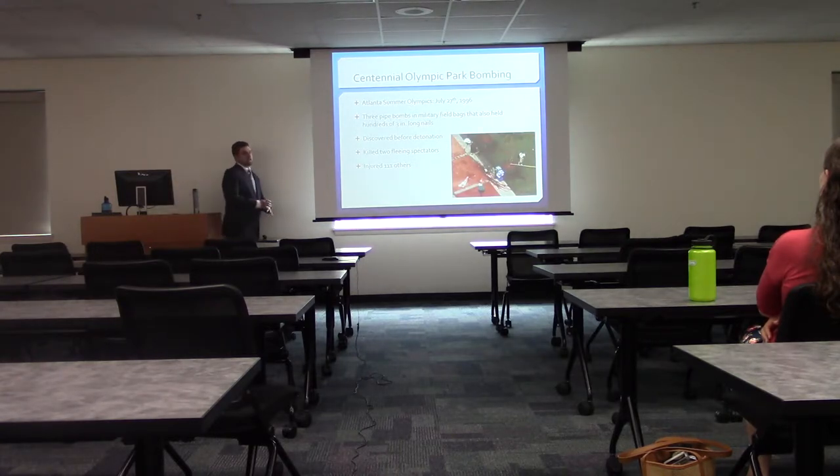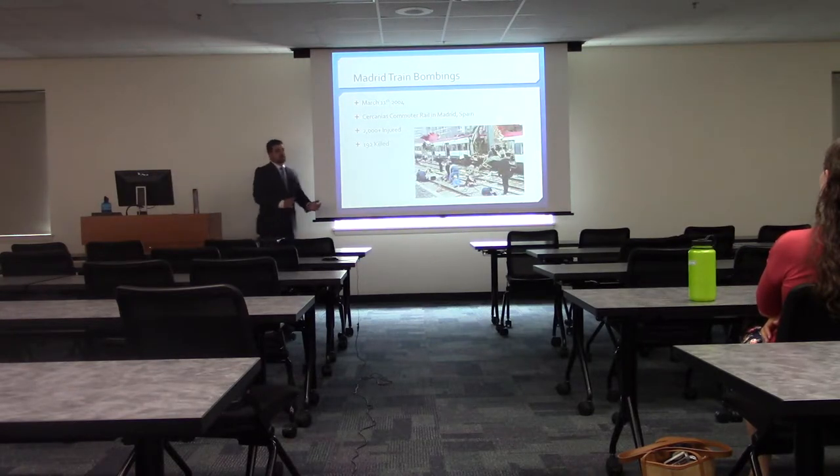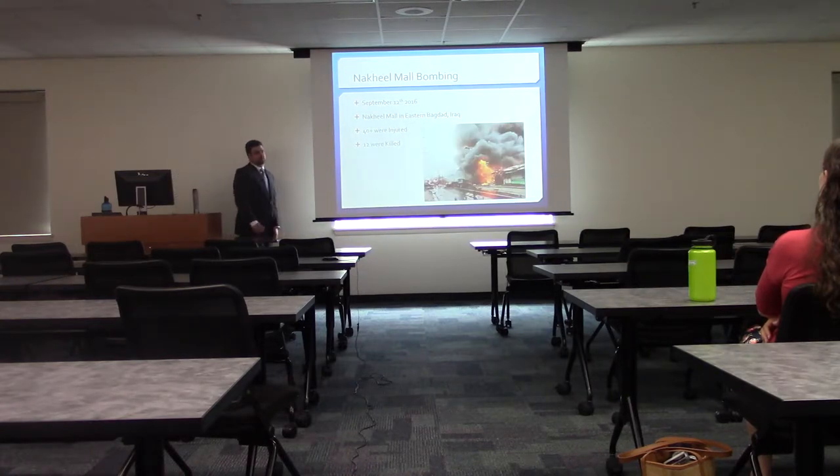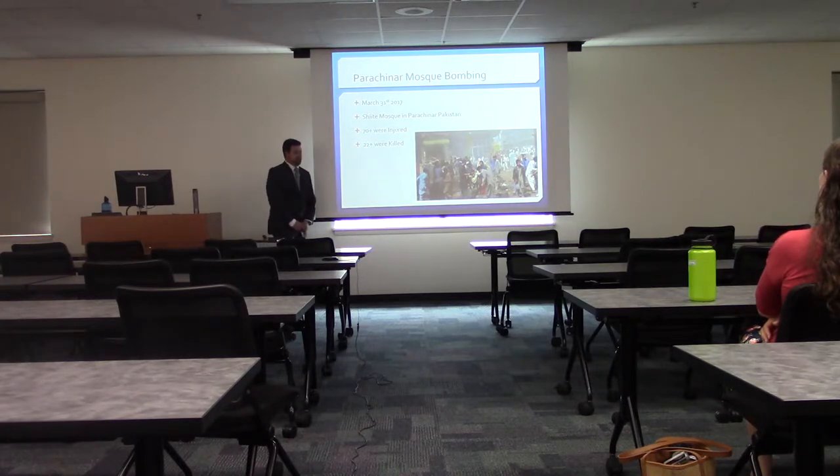We looked at specific attacks to find what was going on. The Centennial Olympic Park bombing: he carried in three pipe bombs, they were actually found before they went off, and still managed to kill two people — he had to sneak them through security. The Madrid train bombings in 2004: four attackers went through commuter train security with explosives and killed 192 people. In 2016, the Nakhil Mall bombing in Baghdad: bombs got through mall security, killing under 12. And just last month, the Shiite mosque attack, where they walked in with bombs and killed 22 people.